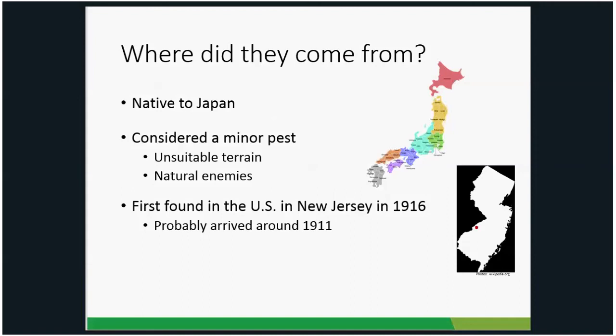It was first found in the United States in Riverton, New Jersey in 1916. They actually think it came into the US around 1911, probably in the rhizomes of Japanese iris or the roots of azaleas, and it just took some time for populations to build up high enough for people to notice. Similar to what we're experiencing with emerald ash borer — first found in 2002 in the Detroit area, but thought to have arrived in the early to mid-90s. It probably took five or six years for Japanese beetle populations to get high enough for people to notice.